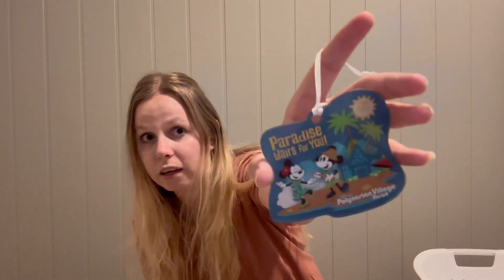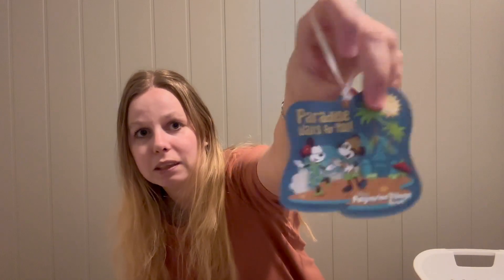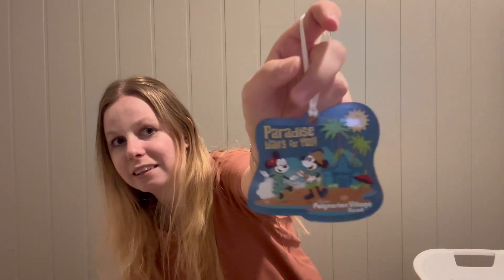Last year my boyfriend and I stayed at the Polynesian Hotel and I didn't get an ornament there, and I was sad about that. So this trip I went there just to get one. This ornament says 'Paradise Waits for You' and has Mickey and Minnie on a beach — it's super cute and a great memory of our stay there.